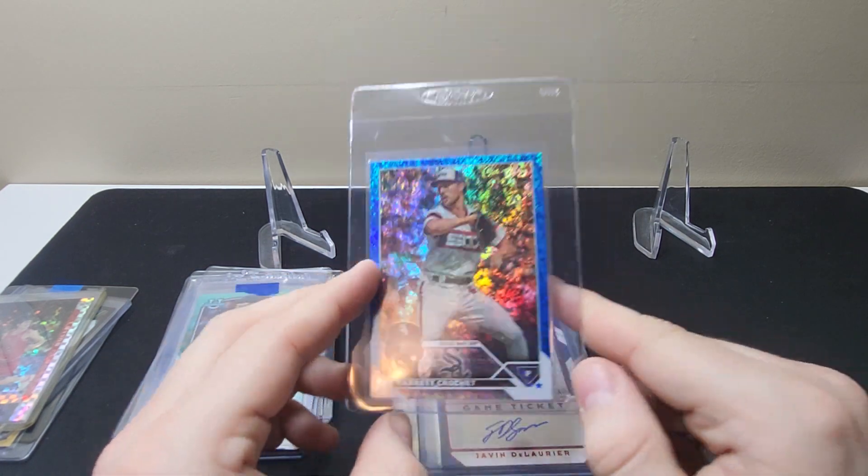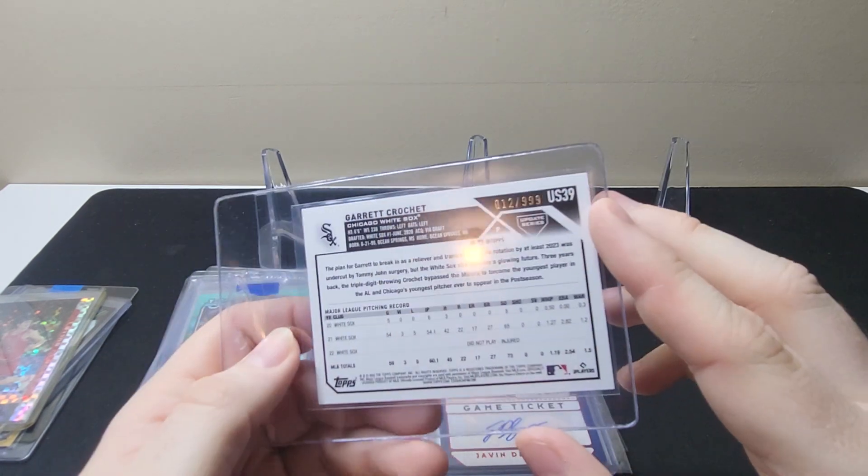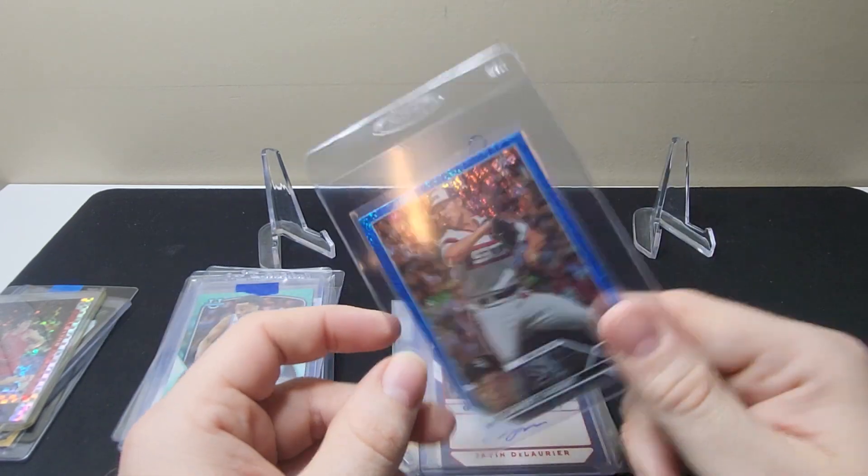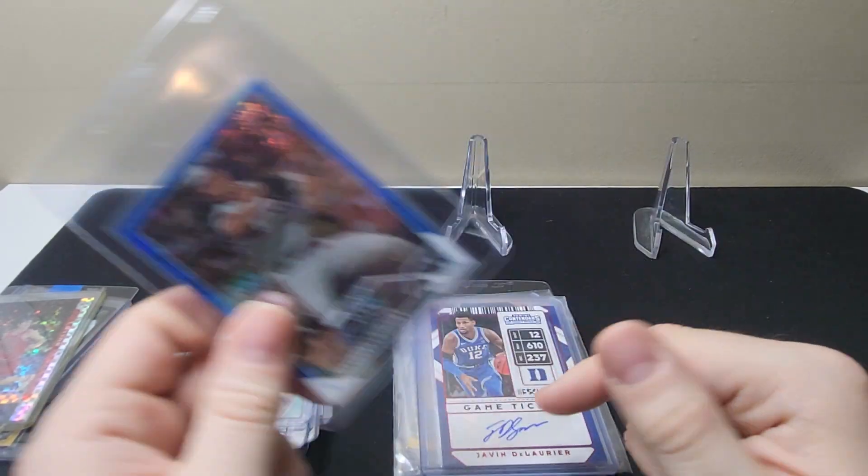Aguirre Crochet — this is $20.23, I think this is the blue foil, it's out of $9.99, just a cheap card.